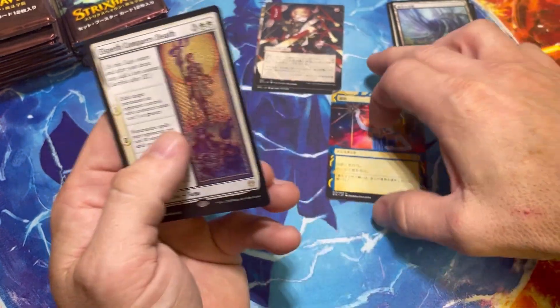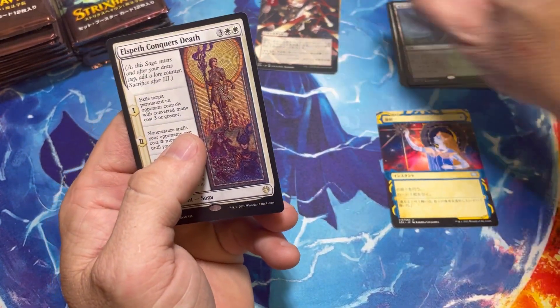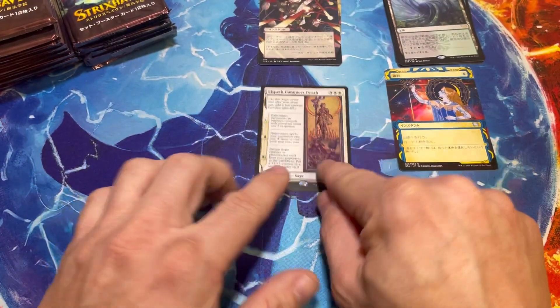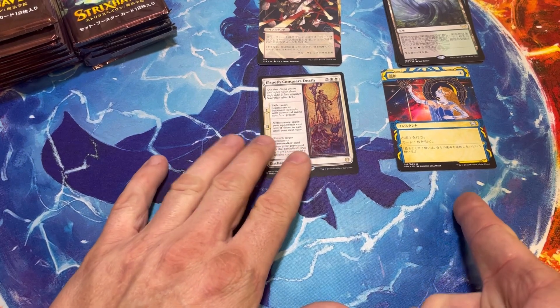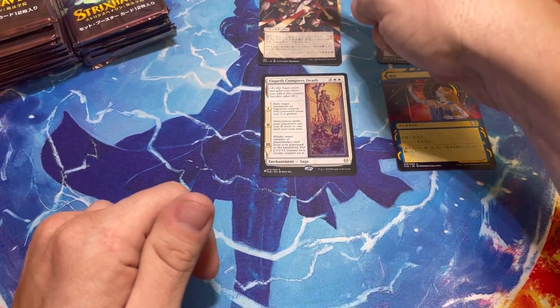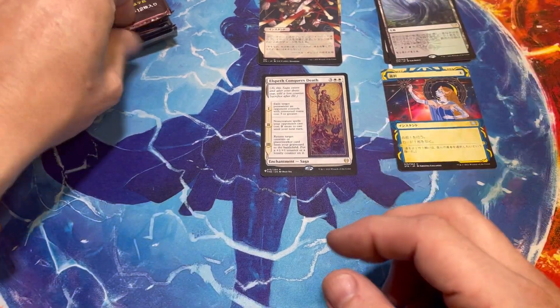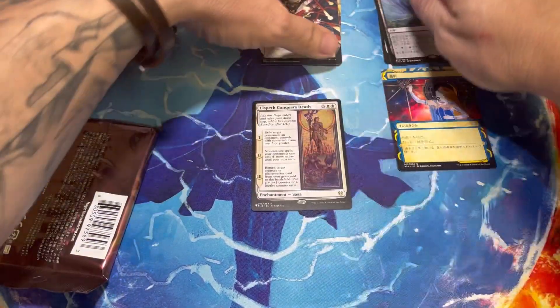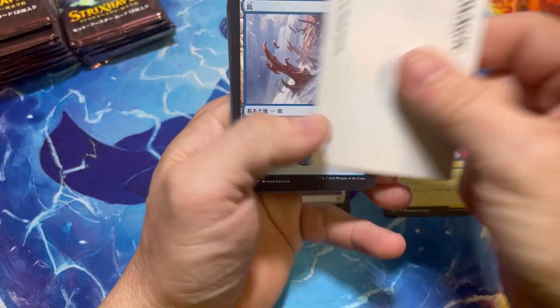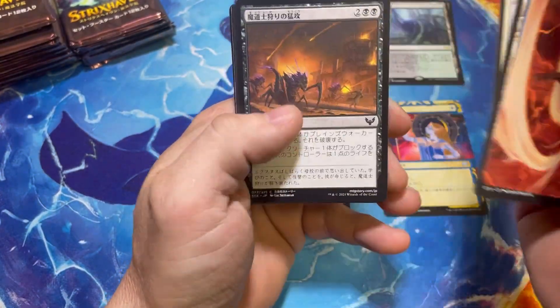This is one of my favorite cards — that is Elspeth Conquers Death out of Theros Beyond Death. So we'll organize: regular Mystical Archive here, list cards, rares and mythics, and Japanese Mystical Archive over there. Fingers crossed for Douglas — so far the Teferi's Protection is very nice.